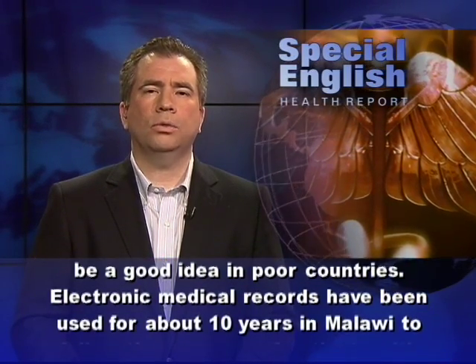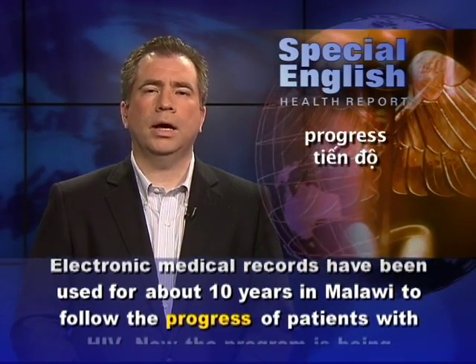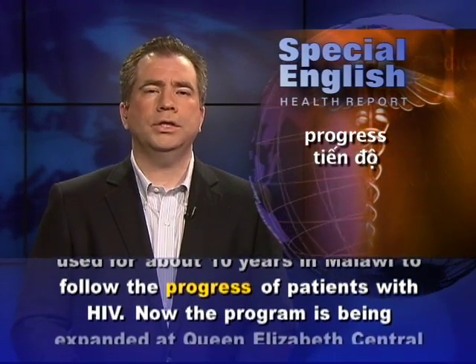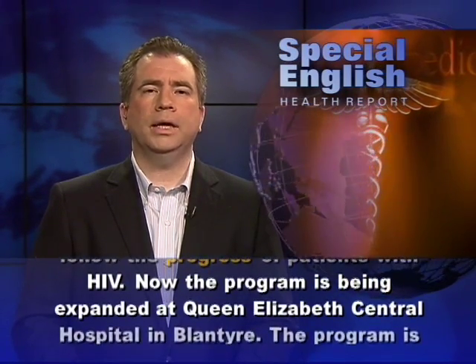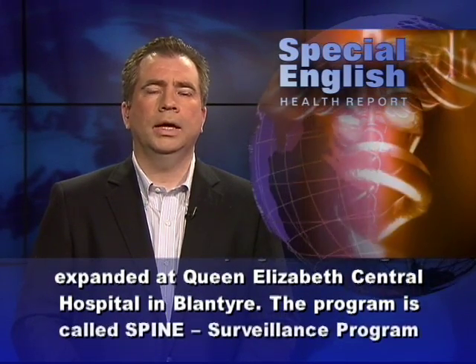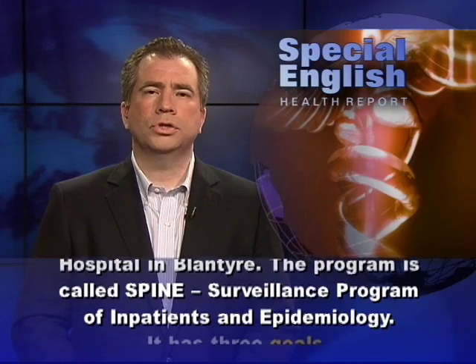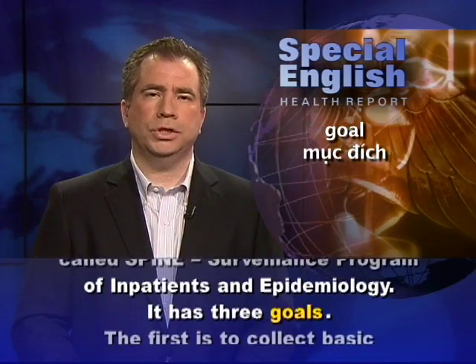Electronic medical records have been used for about 10 years in Malawi to follow the progress of patients with HIV. Now the program is being expanded at Queen Elizabeth Central Hospital in Blantyre. The program is called SPINE — Surveillance Program of Inpatients and Epidemiology.